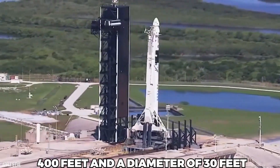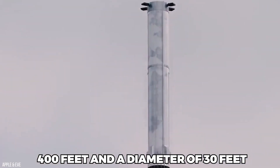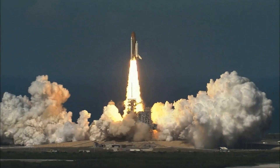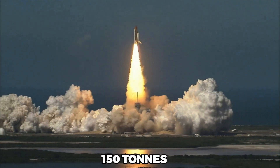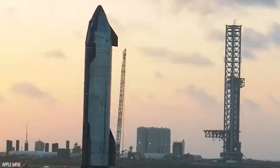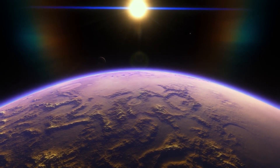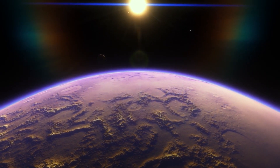Starship features a height of almost 400 feet and a diameter of 30 feet. It is also the world's most powerful launch vehicle to date, with a payload capacity of 150 tons fully reusable. It is hoped that one day this vessel will transport thousands of people across the solar system to a habitable planet which humans can colonize.